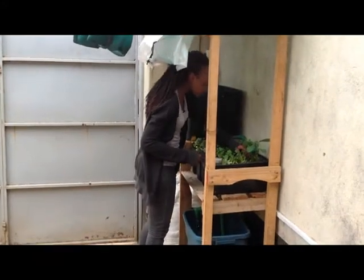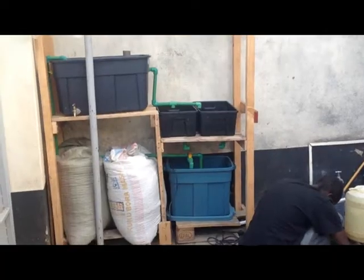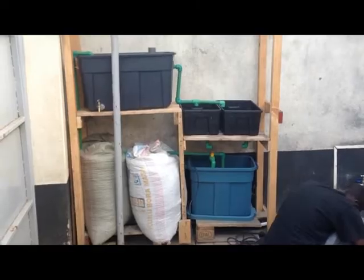For the system, we used opaque containers to curb the growth of algae. The fish tank is 110 liters, the grow beds are 25 liters each, and the sump tank is 69 liters.